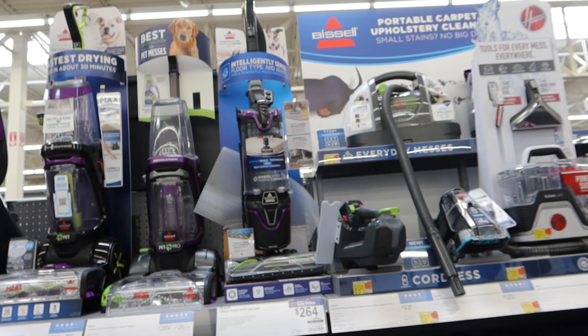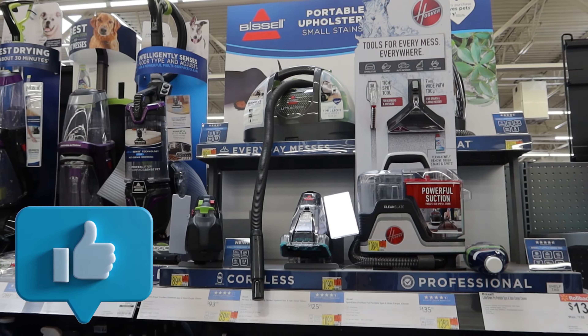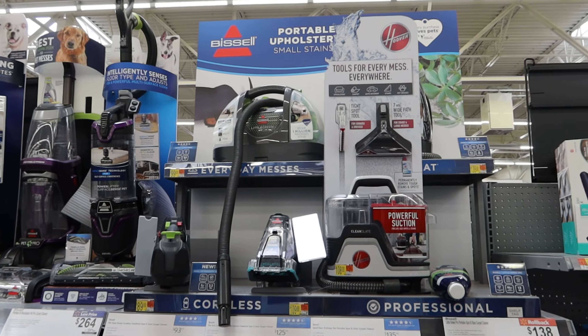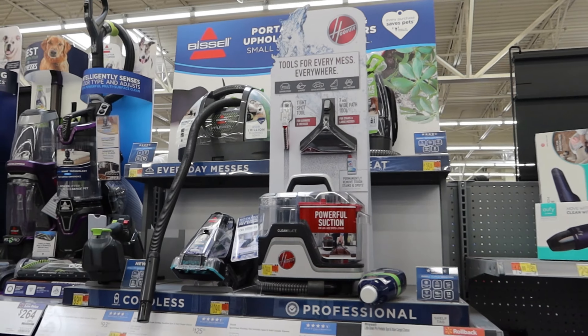You also get a three-year warranty, which you tend not to get in the UK. This bit is showing the different attachments for cleaning other areas — small stains or your sofas and stuff.